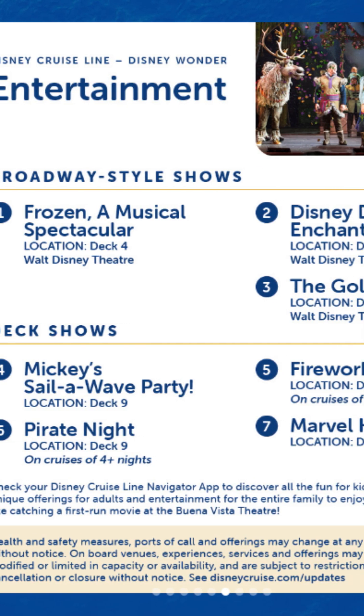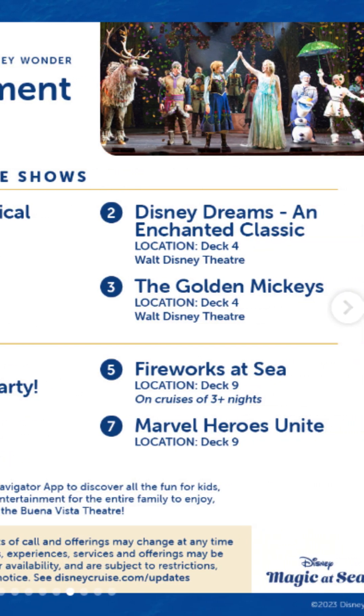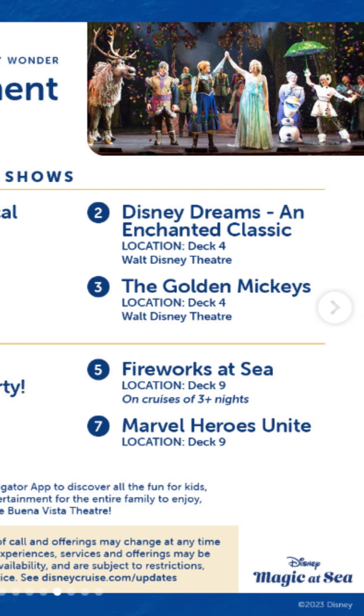Entertainment — this is what I'm excited about. Frozen: A Musical Spectacular — that's going to be amazing. The Disney Dreams: An Enchanted Classic — I've said this before in my videos, I've spoiled this for myself, but it looks beautiful and I can't wait to see it live. Golden Mickeys — a bit of an excuse to dress up, a bit of a paparazzi sort of event. It's like going to the Oscars — I'm sure it's going to be fantastic.